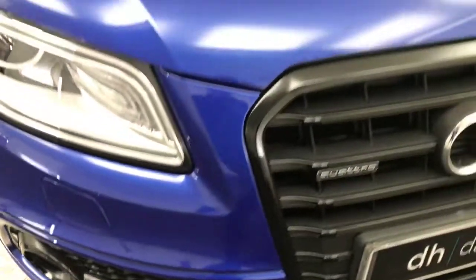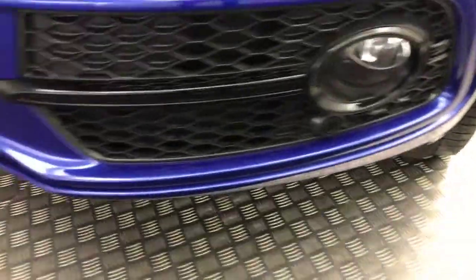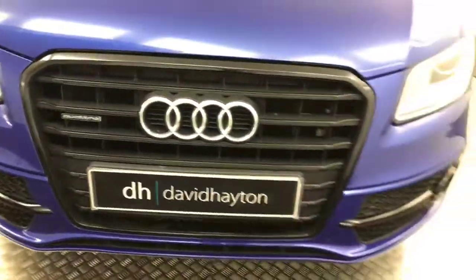The front bumper is super tidy. The bonnet is right up close to that — you can just see how clean it is. The paint looks absolutely flawless. It does have front parking sensors, and you've got the honeycomb grill down here. It's got these really smart headlights with LED daytime running lights, and the big black grill on the front.